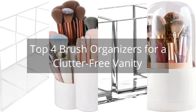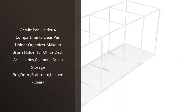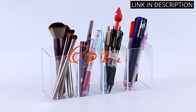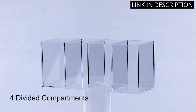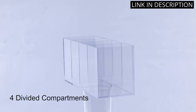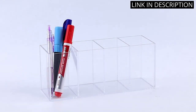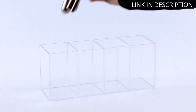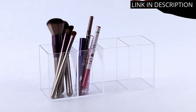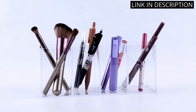Top 4 Brush Organizers for a Clutter-Free Vanity. I recently purchased the acrylic pen holder with four compartments and it has been a game-changer for my desk organization. The clear design allows me to easily see and access all of my pens and pencils, while also providing storage for other small items like paperclips and sticky notes. I love that it can also double as a makeup brush holder or even a bathroom organizer. It's versatile and durable, with a sleek and modern design. I highly recommend this product for anyone in need of a desk or vanity organizer.